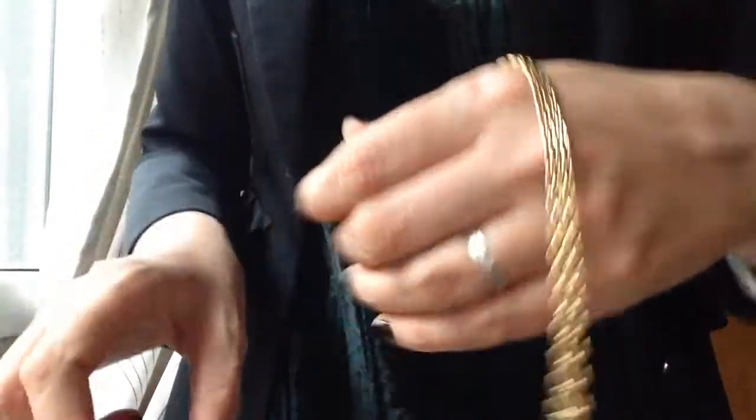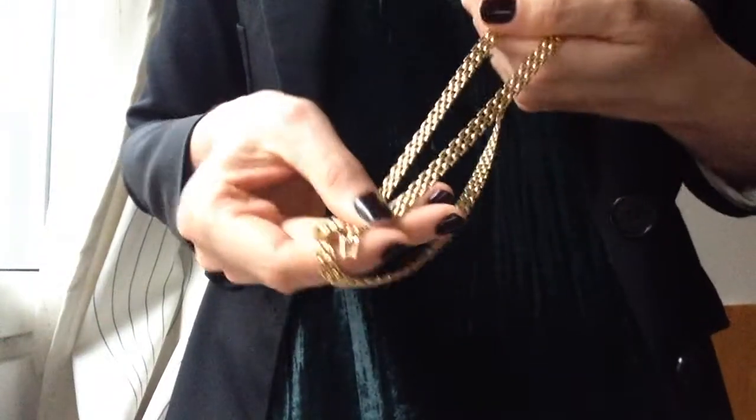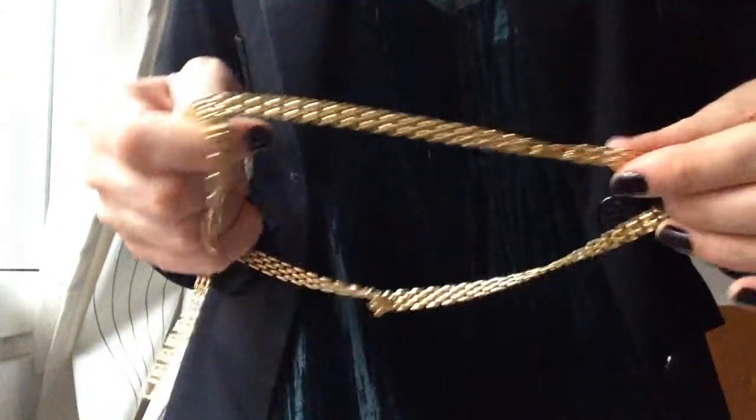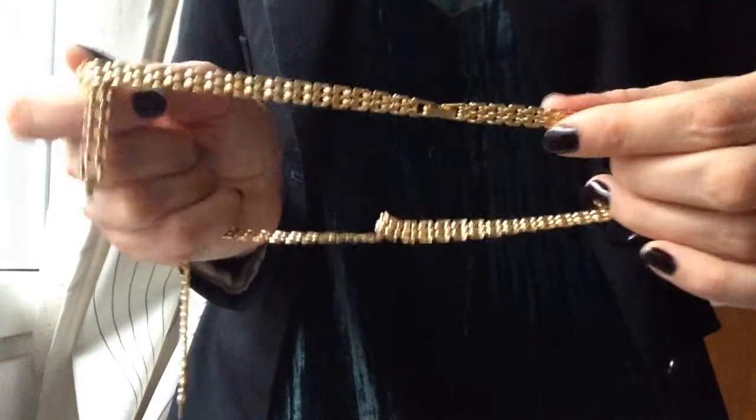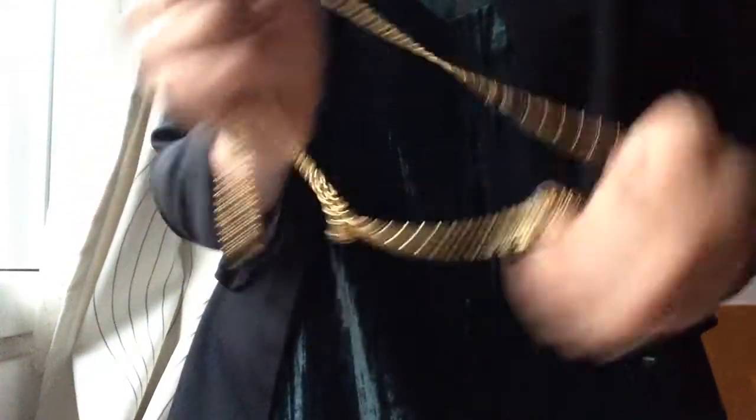And then I have a bracelet and a necklace. It goes like this and it's super nice — I think it's very classic and you can just wear it, and your children can wear it in 50 years from now maybe.